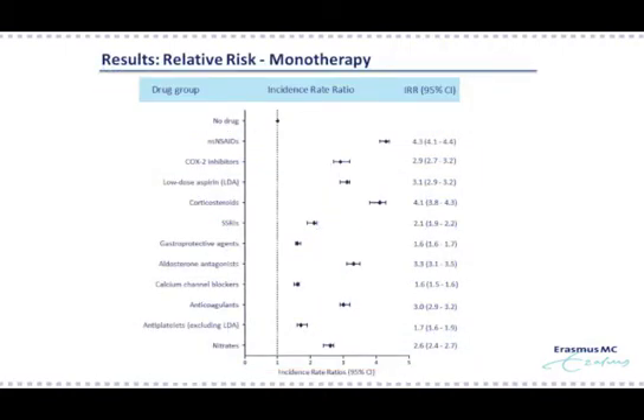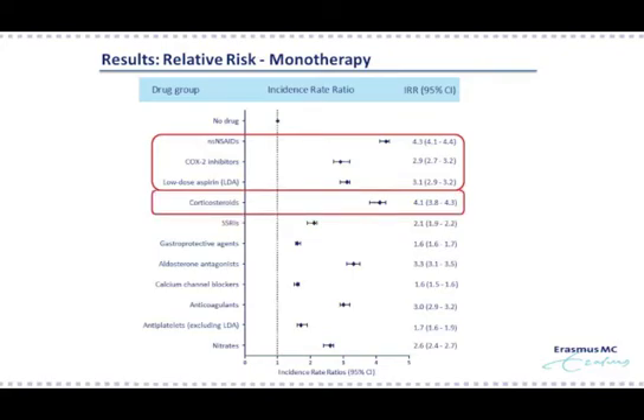Looking at the results in this graph, the relative risks of upper GI bleeding monotherapy of each drug are shown. On top of the graph you see the reference, consisting of no use of any drug of interest. All drugs increase the risk of upper GI bleeding. As you can see in the marked red box, monotherapy with non-selective NSAIDs was associated with an incidence rate ratio of 4.3, which was higher than monotherapy with either COX-2 inhibitors or low-dose aspirin. Interestingly, the risk for use of corticosteroids was of the same magnitude as non-selective NSAIDs, with an incidence rate ratio of 4.1. The increased risk by gastroprotective agents is likely explained by the phenomenon of channeling of GPA prescriptions to patients at high risk. A second explanation could be protopathic bias, because GPAs might be given as treatment for first symptoms of upper GI bleeding.